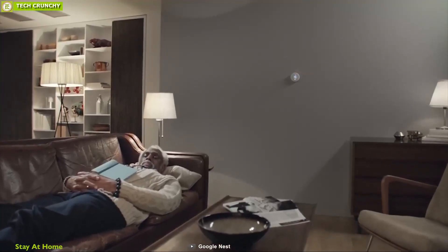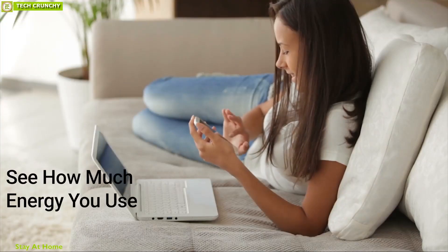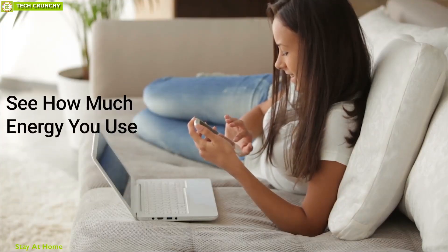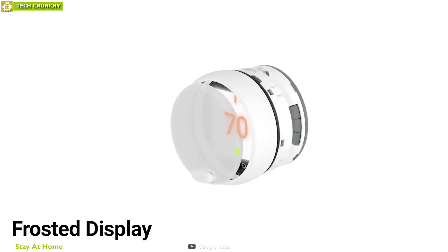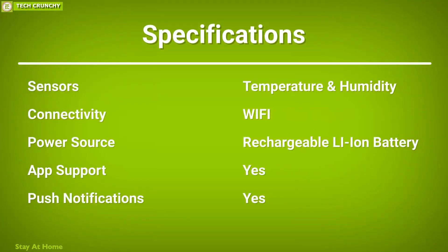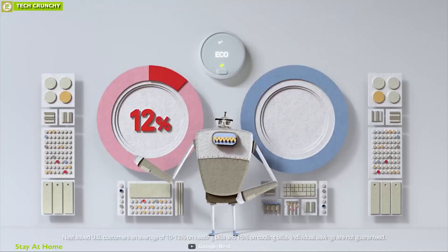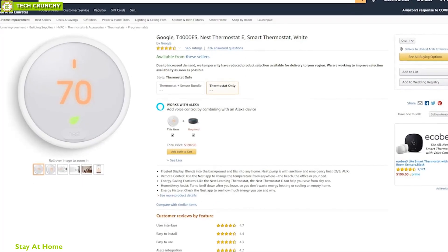Like the Nest Learning Thermostat, the Nest Thermostat E can help you save from day one. You can also use the Nest app to see how much energy you use and why. The Google Nest Thermostat E comes with a frosted display that blends into the background and fits into any home. It has earned excellent reviews and ratings from customers, and you can get one online.